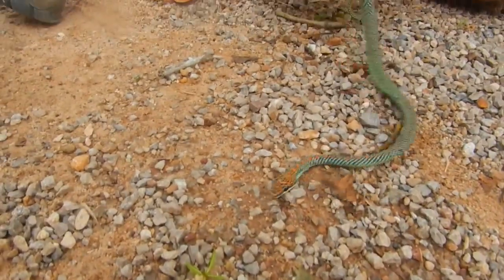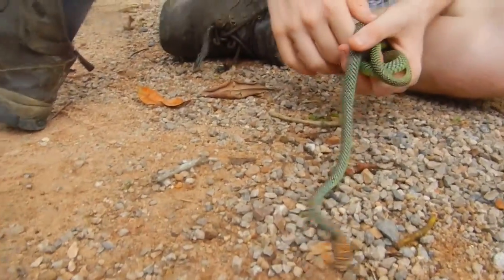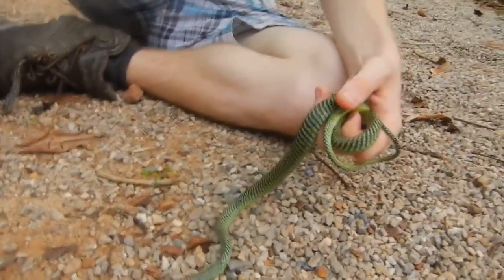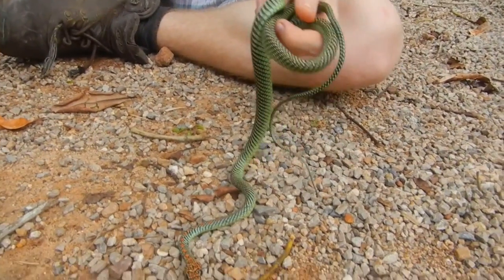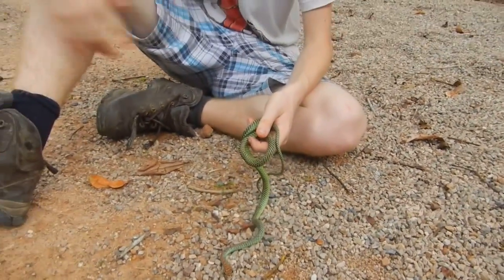I thought it was another Chrysopelea ornata, but this is the paradisi — and these are considered rare in Thailand. The ornata kind of dominates the area. Look at how black it is — it's almost black compared to the ornata. We should take an ornata out and compare them, though we should probably shoot that in a different video.